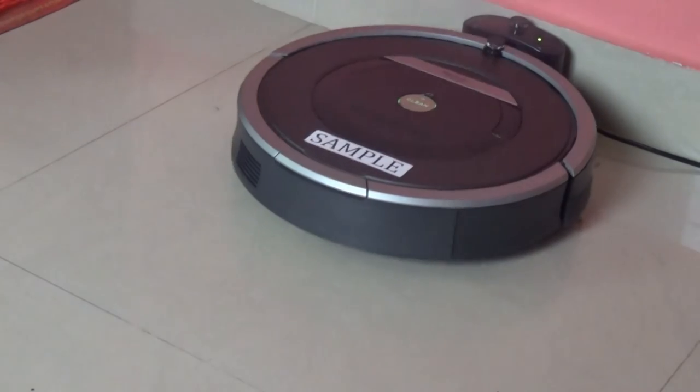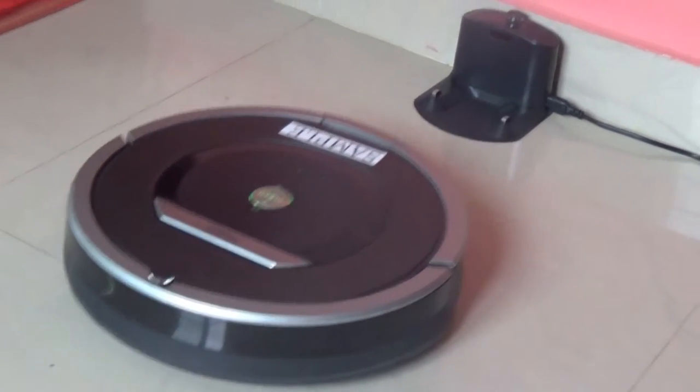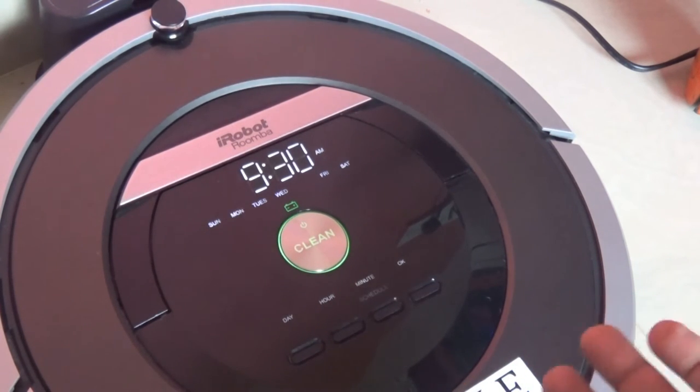The cleaner bot is very simple to use. When the bot is powered off, the first press of the clean button brings it to life and you see the green glow. A second press sends it to cleaning. Similarly, when it is working, pressing the clean button pauses it, and a long press shuts it down.